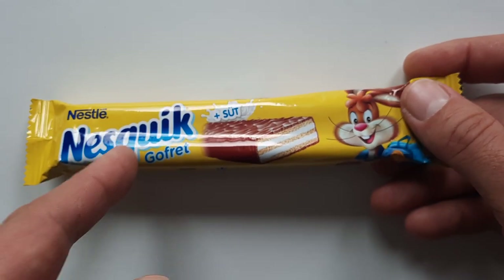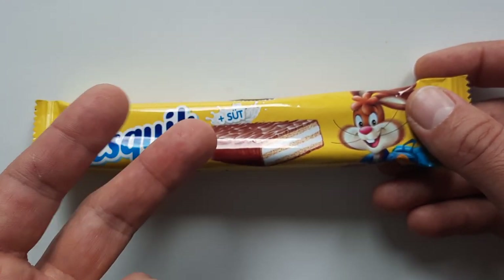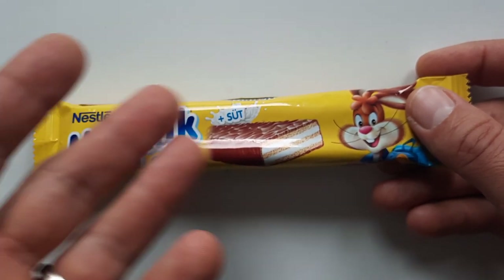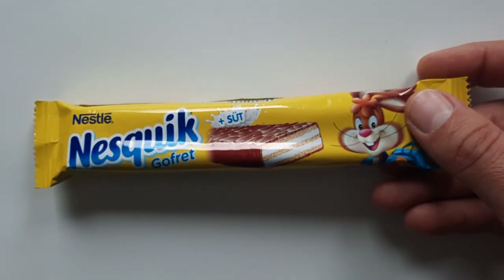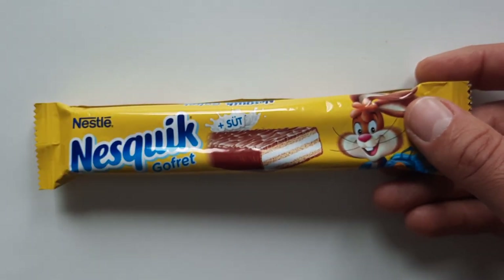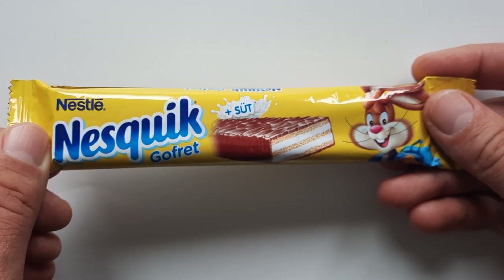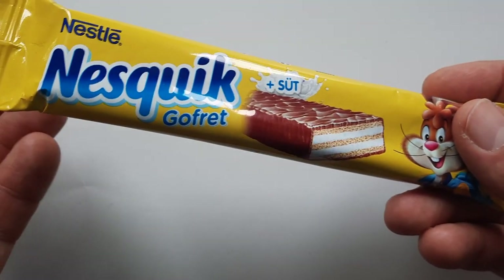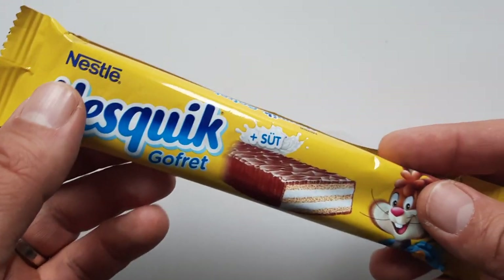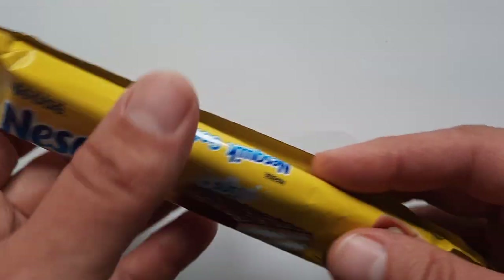Speaking of breakfast, Nesquik has also made a few other products like chocolate syrup, which probably only rivals Hershey's chocolate syrup here in Canada and the States. They've also made a cereal — Nesquik cereal, which I've had before. Like cocoa puffs, it would turn your milk into chocolate milk.